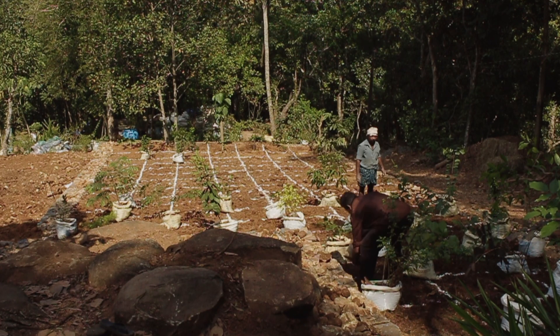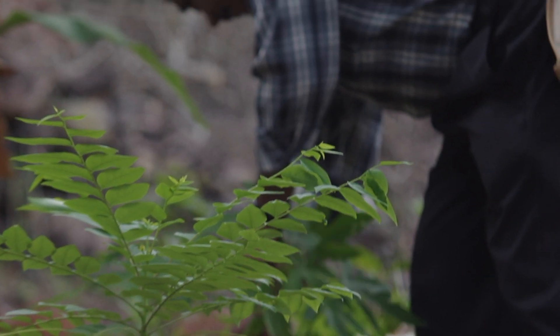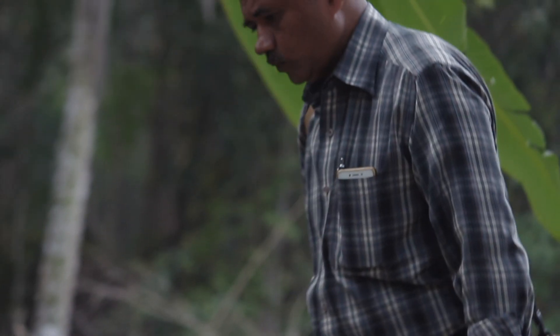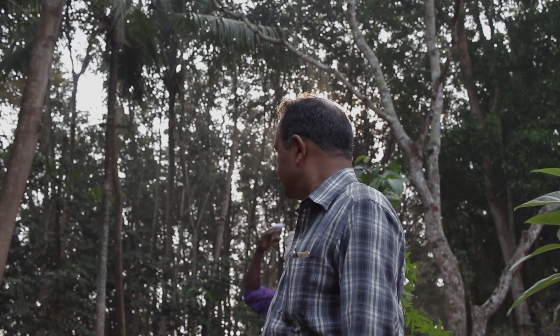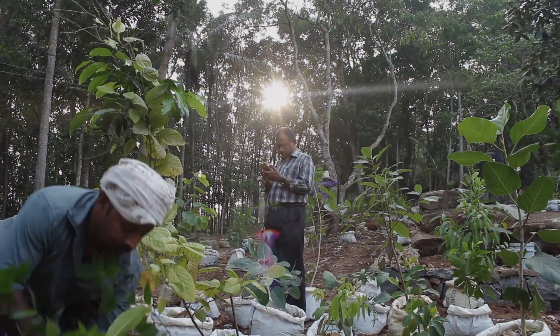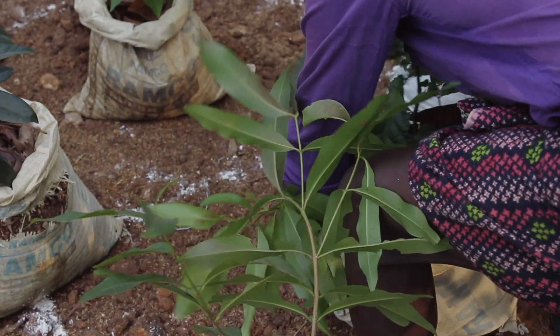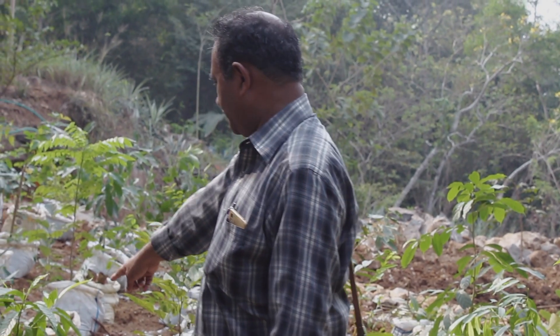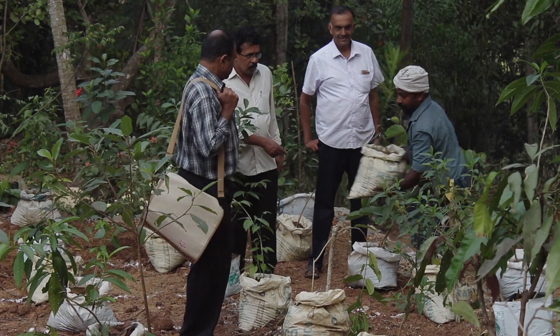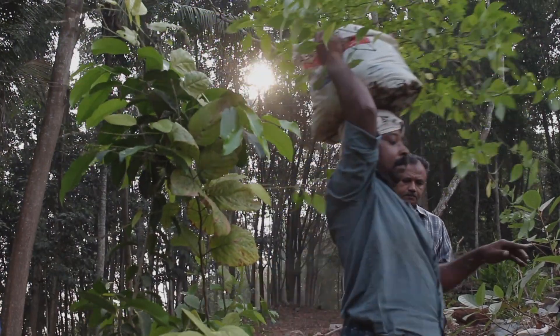Start planting four saplings per square meter. Since they are planted in such close proximity, the plants will grow faster by competing with each other for sunlight. We must plant shrubs, creepers and trees together like in a real forest. Try to squeeze in at least 400 plants of 100 varieties even in a small area of 100 square meters.